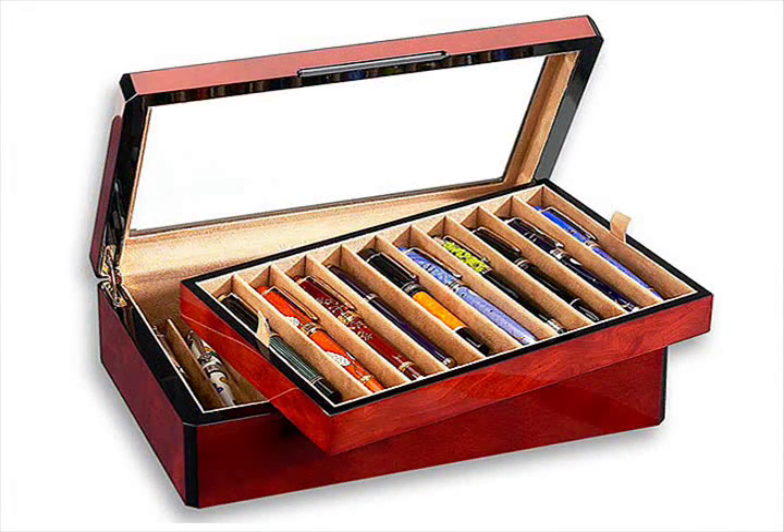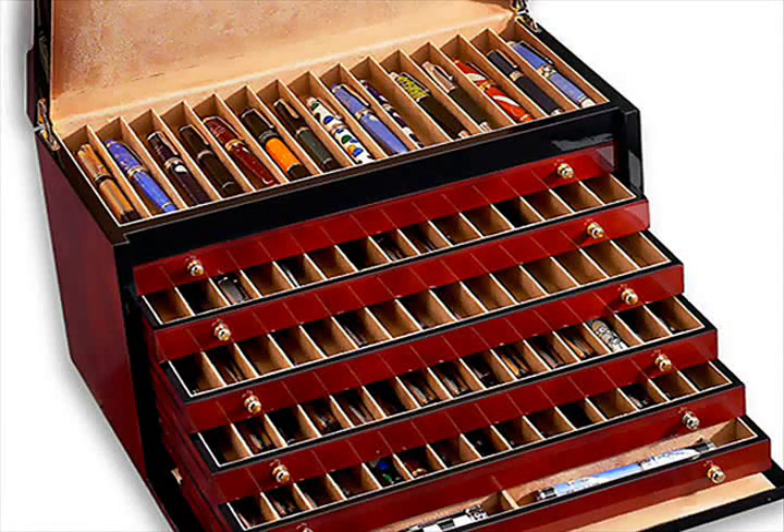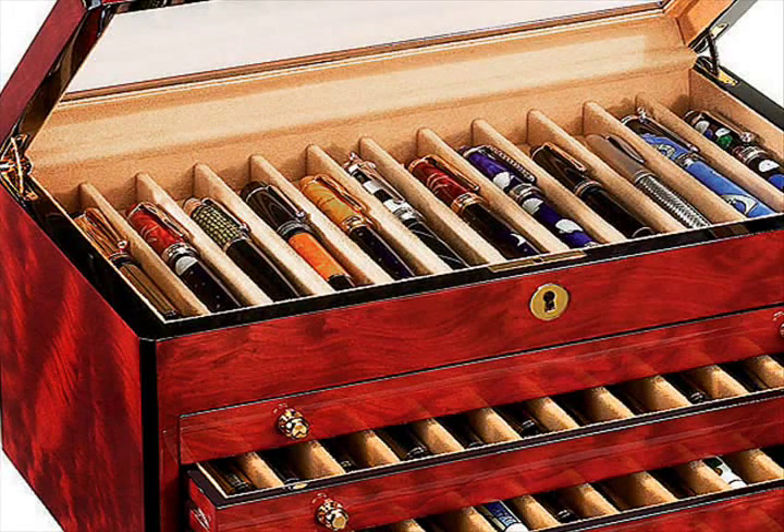All boxes are sealed with numerous coats of special polyurethane or lacquer and then hand-polished to a glassy finish. Most cases feature brass hardware and spring hinges.